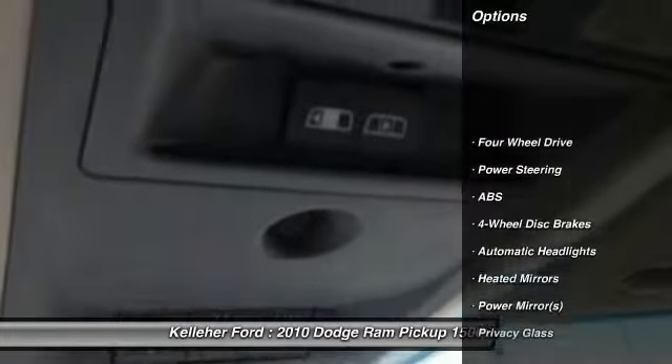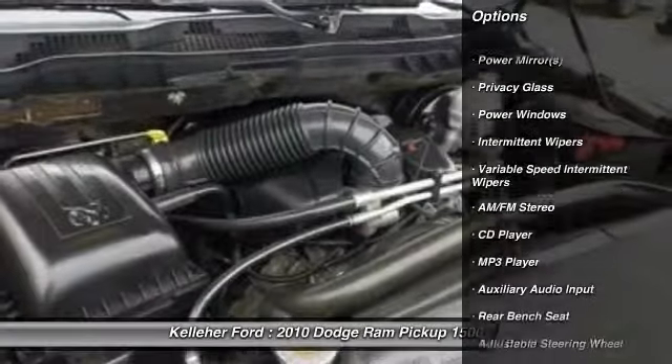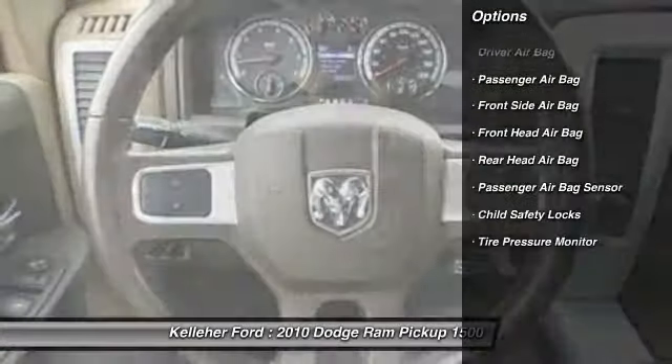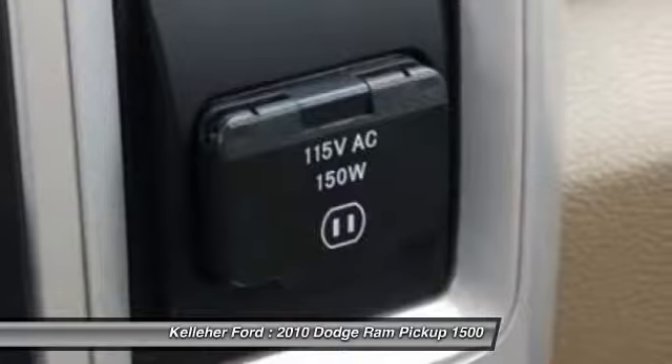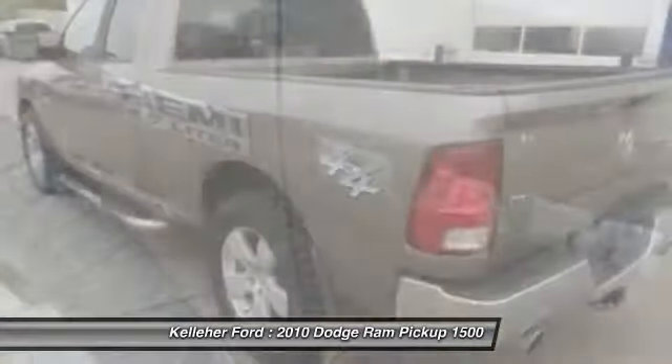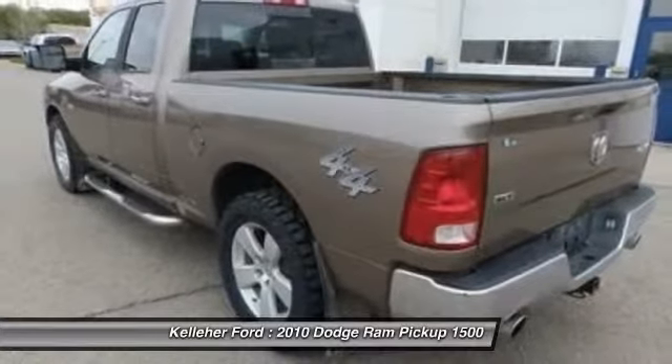Here are some of this vehicle's great options: stability control, traction control, anti-lock braking system, driver airbag, adjustable steering wheel, power steering, four-wheel disc brakes, four-wheel drive, AM FM stereo radio, child safety locks.